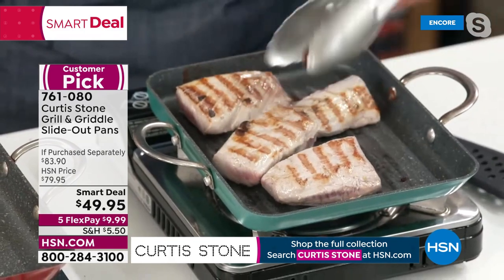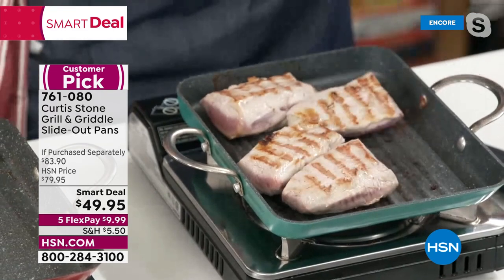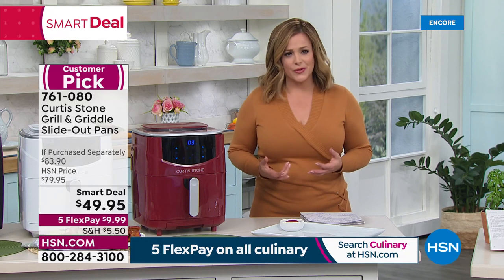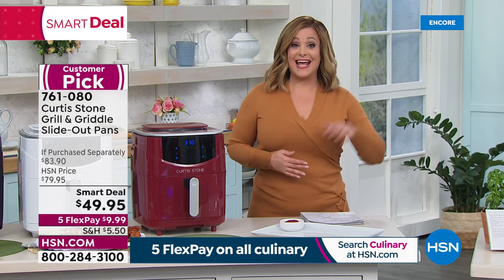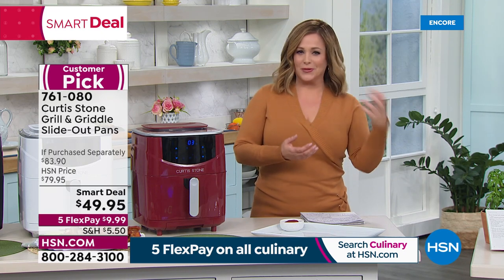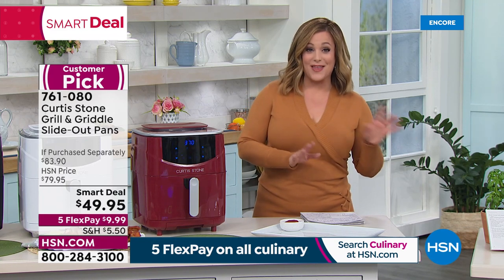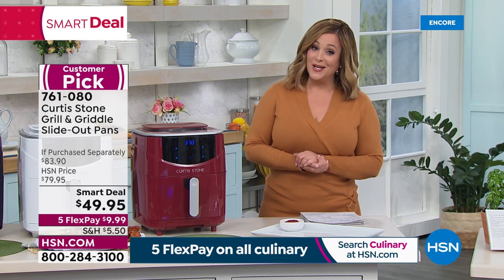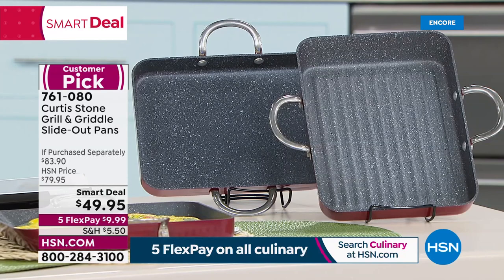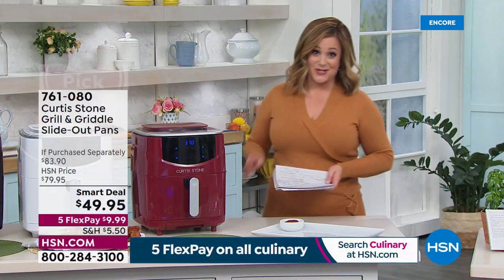Look at that pork — absolutely beautiful. Grilling 365 days a year: if it's still snowing where you live and you're craving grilled flavors, you can grill every day of the year. And the griddle is like diner food — grilled cheese, steak, pancakes, eggs. You're getting both pieces today — the grill and the griddle. It's a smart deal. Find it on hsn.com. Item 761080. Already 441 five-star reviews.